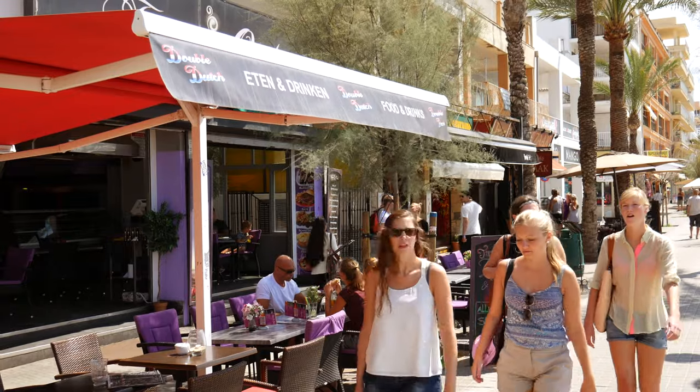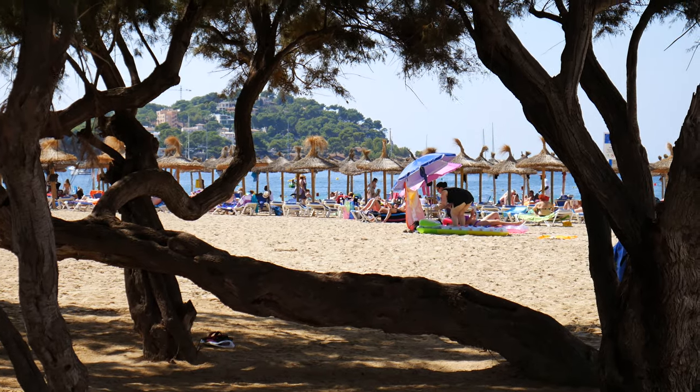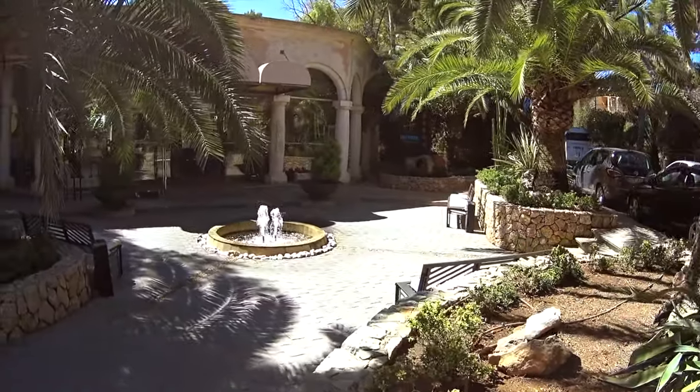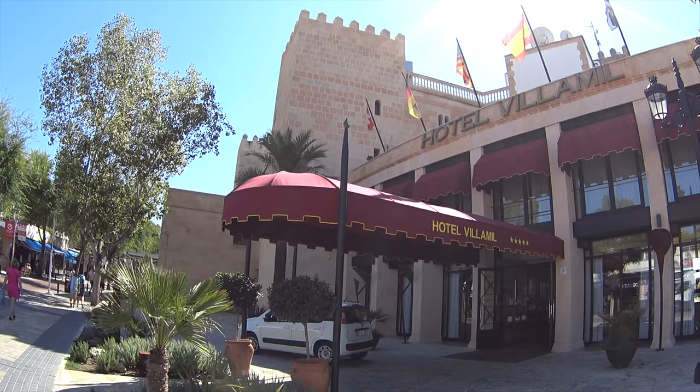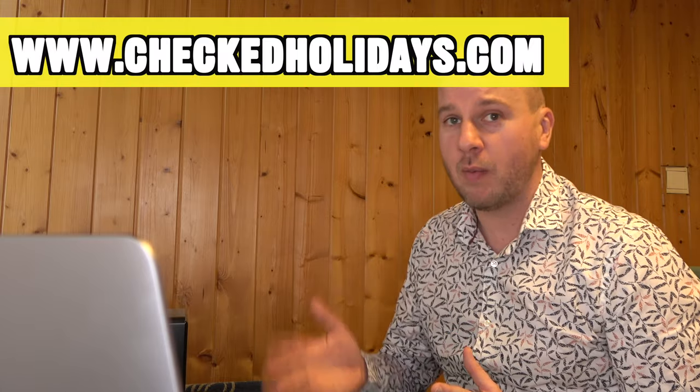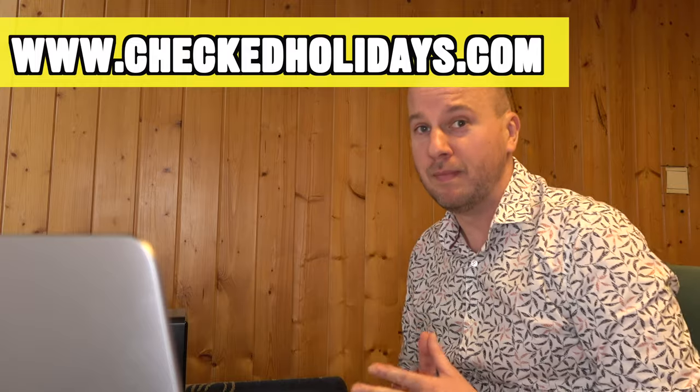In the first part of this guide, I want to give you a quick overview of all the different holiday destinations and resorts on Mallorca, as well as my top 10 hotels selected out of over 200 hotels I visited, so you can find the right place and the right hotel for your holiday. You can always find the full list of hotels I selected on my website, checktholidays.com.